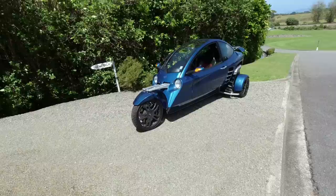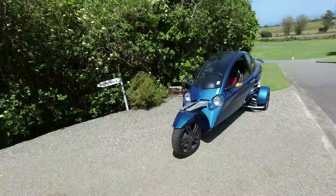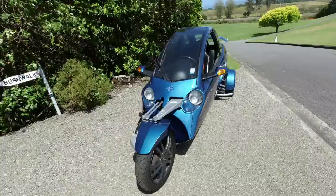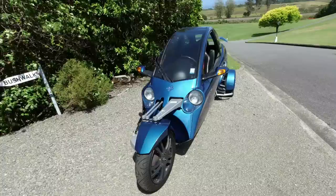It's Dutch built. It uses a Daihatsu four-cylinder 660cc engine, which is mounted at the rear, and it is somewhere between a motorbike and a car. It does have pantograph wiper goodness, but look how slender it is. It was kind of designed to be a more narrow vehicle so you could nip through the traffic.